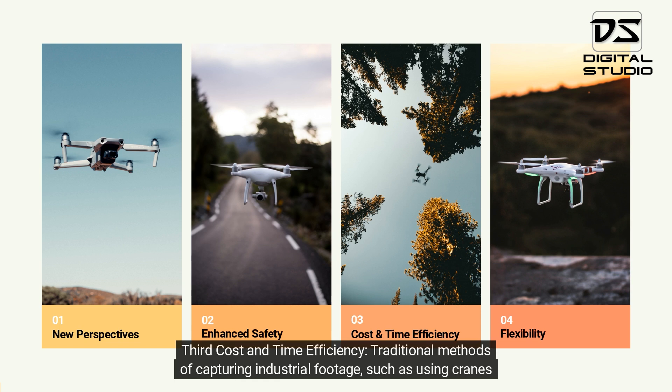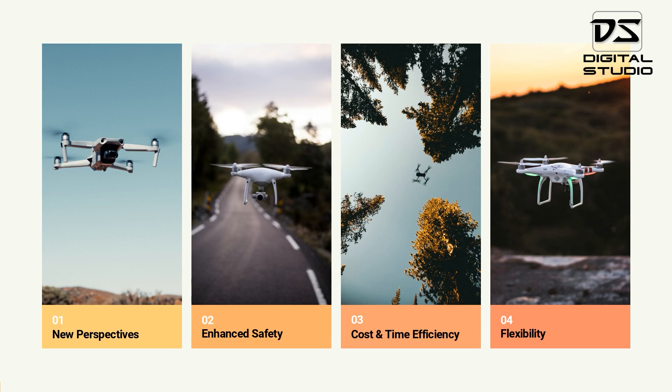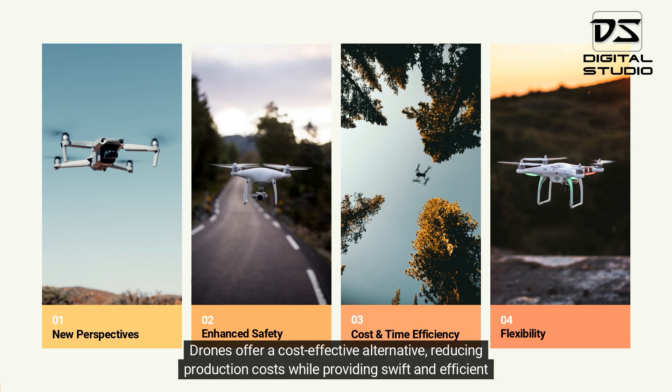Third, cost and time efficiency. Traditional methods of capturing industrial footage, such as using cranes or helicopters, can be expensive and time-consuming. Drones offer a cost-effective alternative,